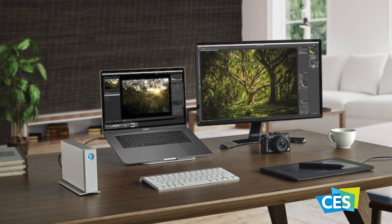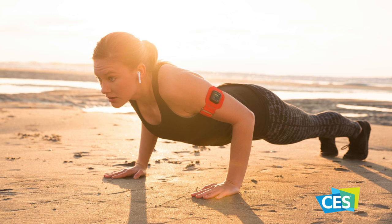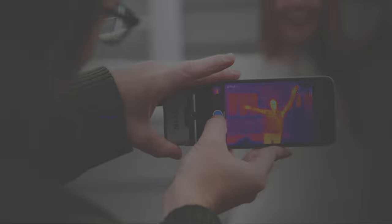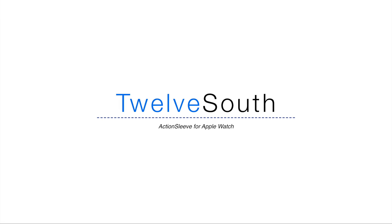Thank you for joining everyone. It is Andrew here from IDB. CES has wrapped up with a whole bunch of new products including some HomeKit accessories and a lot of other stuff, but we're going to focus specifically on the best and newest Apple accessories launched this year at CES.